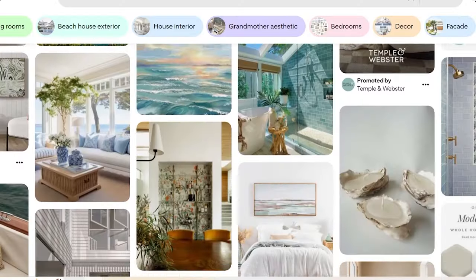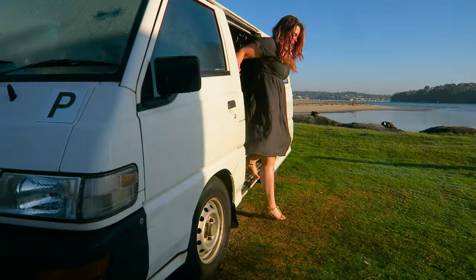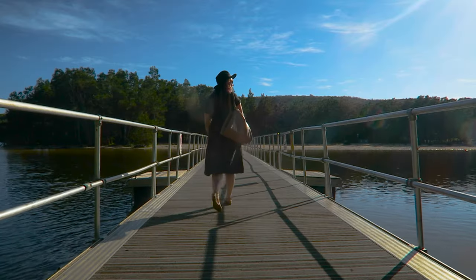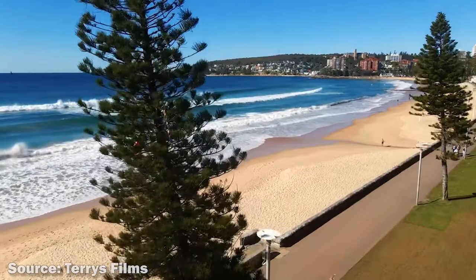Coastal can be such a broad term, but this particular room was inspired by my very first van trip and specifically by Manly Beach in New South Wales. Manly Beach has a soft spot in my heart because when I first did van travel I stayed at a hostel for a couple of days, made some really wonderful friends, and we all went to Manly Beach together.